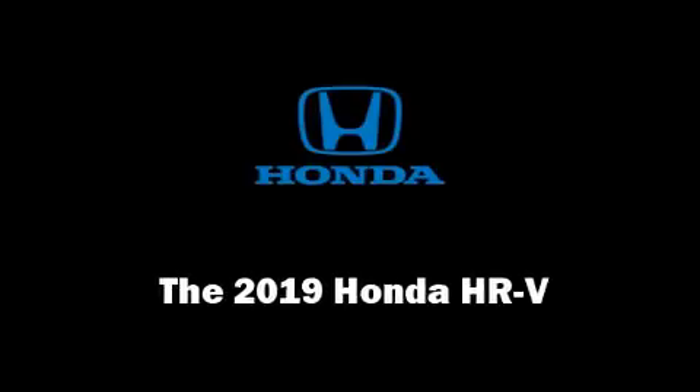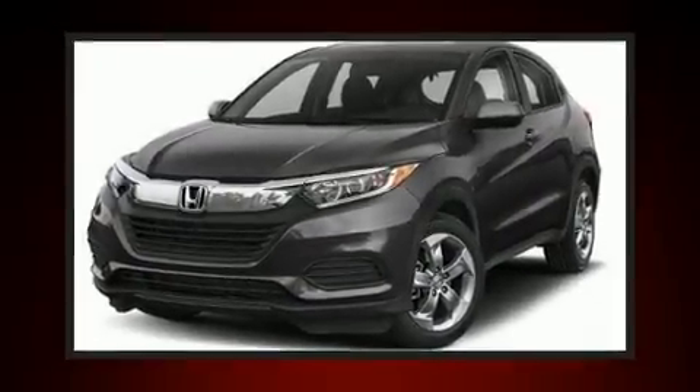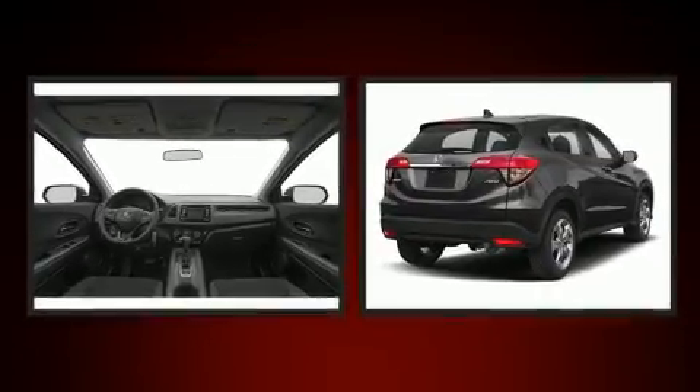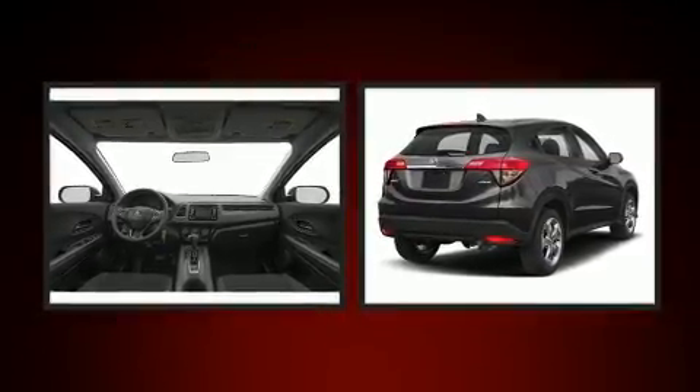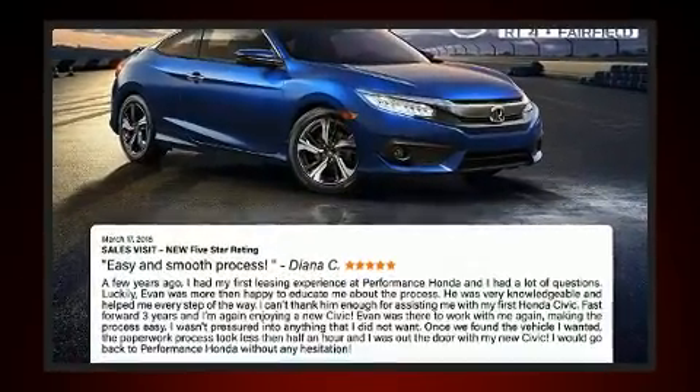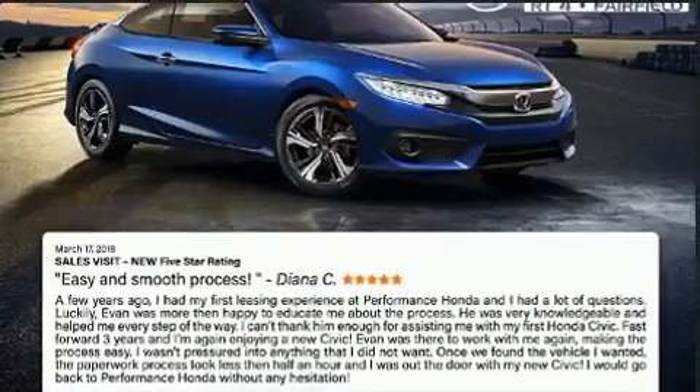You can expect a lot from the 2019 Honda HR-V. Smooth gear shifts are achieved thanks to the 1.8-liter four-cylinder engine, and for added security, dynamic stability control supplements the drivetrain.